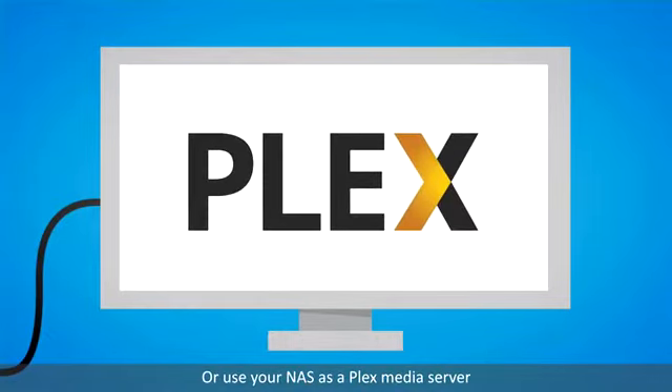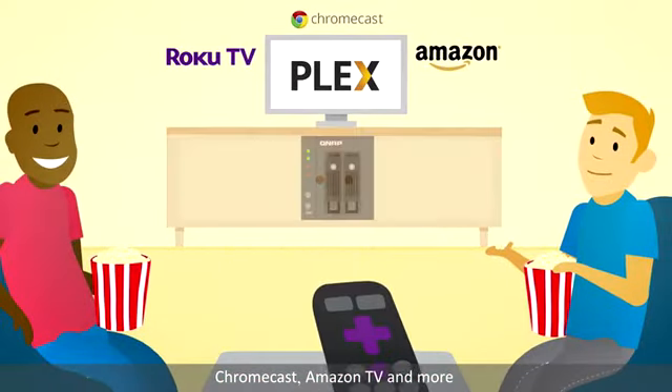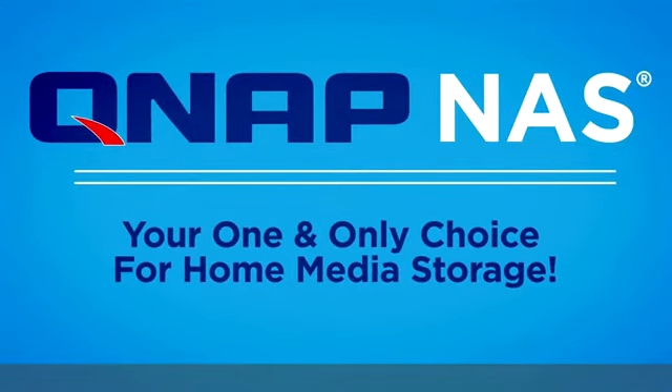Or use your NAS as a Plex media server. Access and stream movies and shows from Roku, Chromecast, Amazon TV and more. All with QNAP, your one and only choice for home media storage.